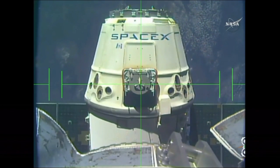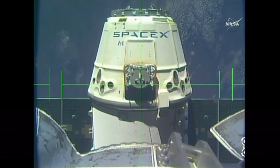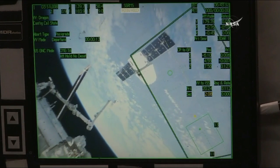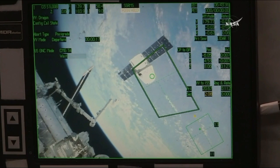And the first departure burn has begun. In Houston, Station — Dragon to Cart was commanded and we see VV mode departure. Houston copies.